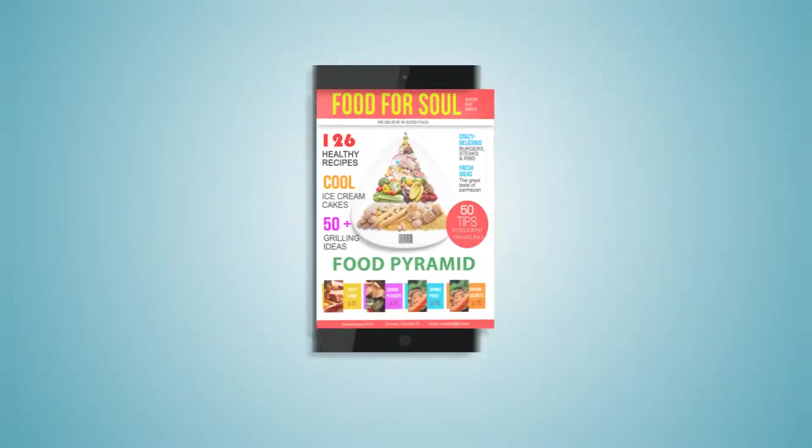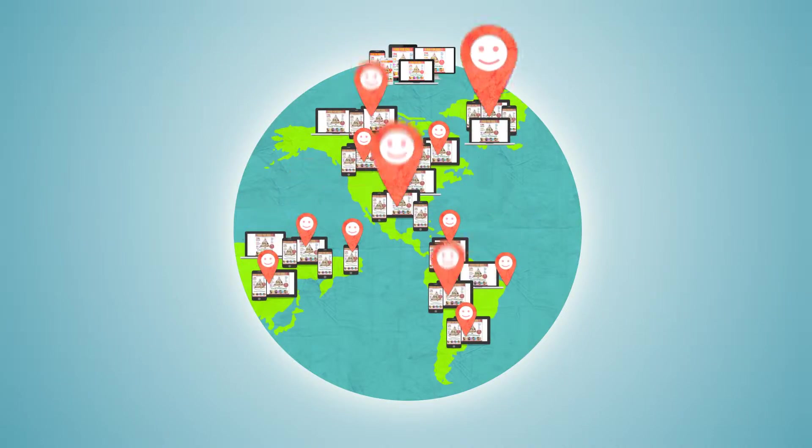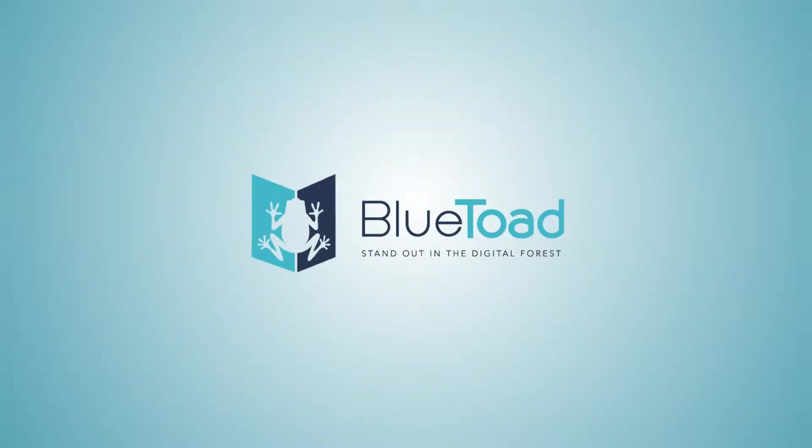Your content, on any device, from anywhere, any time of day. That's what your audience wants. What Blue Toad delivers.